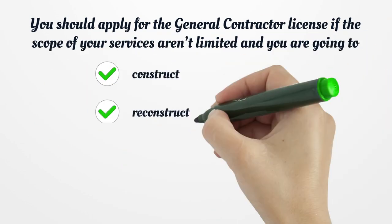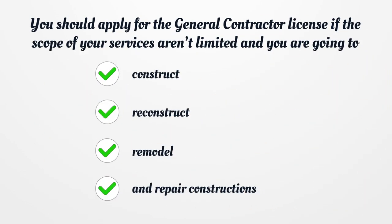You should apply for the general contractor license if the scope of your services isn't limited and you are going to construct, reconstruct, remodel, and repair constructions.